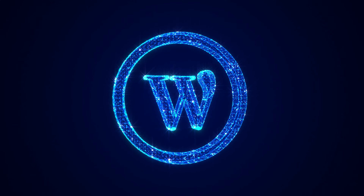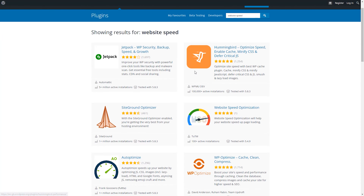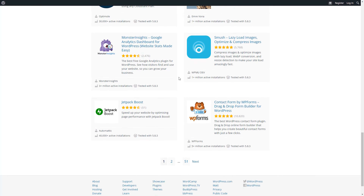Most websites are built using WordPress, which is a CMS system that allows people to build their sites. There are many plugins you can install that will make a WordPress site faster. Go to Google and type 'WordPress speed up' and you'll find tons of plugins. Charge $300, get the client's WordPress admin login, click on Plugins, install the speed plugin, and their website will be much faster in about five minutes.